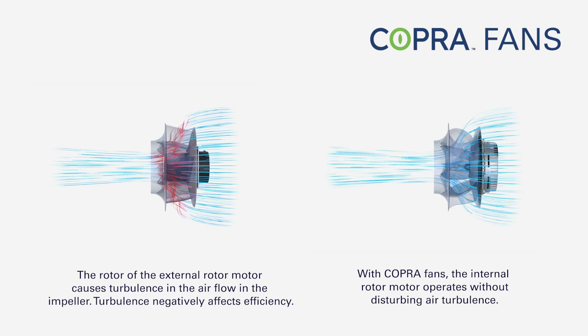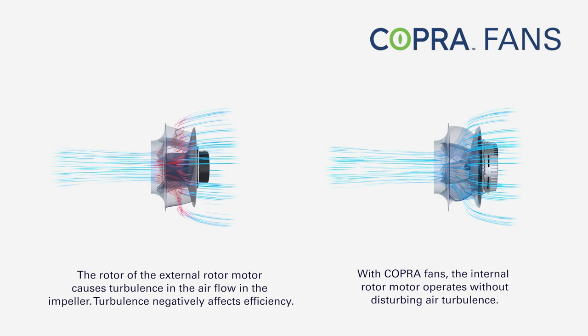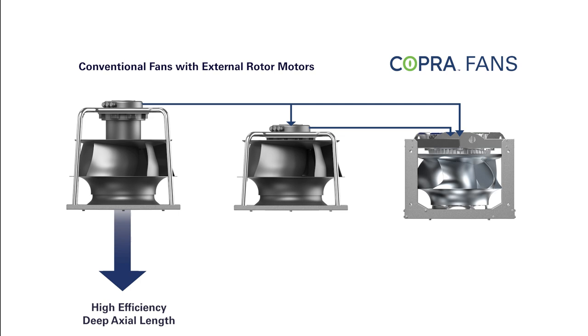With Cobra fans, it is now possible for a system with an internal rotor motor to operate without disturbing air turbulence. Pulling the external rotor motor out of the impeller provides high efficiency when compared to a motor located in the impeller, but makes the system longer.